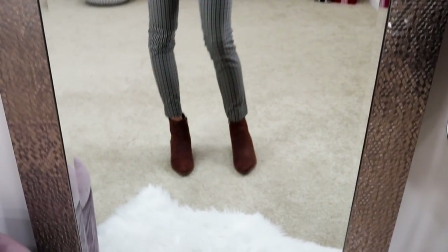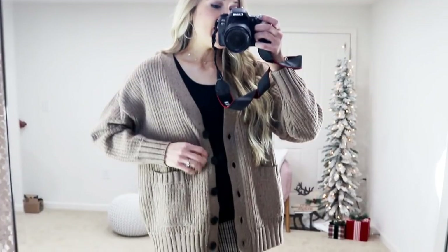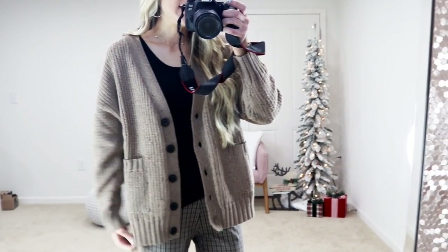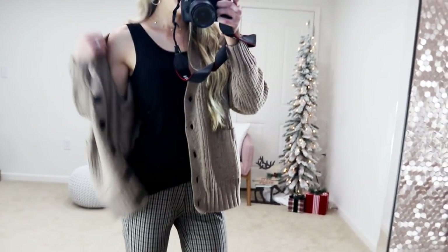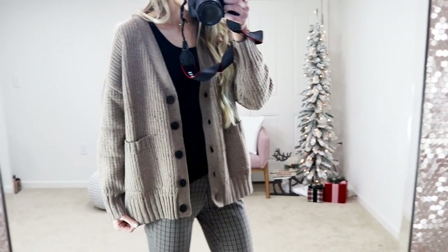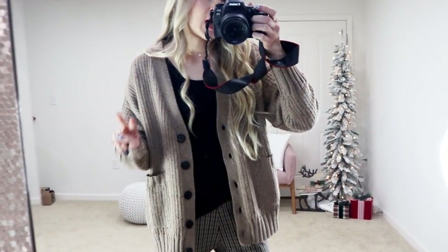I threw the plaid pants on with a black tank and some little brown booties — these are the western booties also from Walmart at $24. A great look for less compared to Sam Edelman booties. They have memory foam padding on the inside. Then this grandpa cardigan is so cute — I feel like it's a sweater you'll be living in this season. I love the oversized, chunky knit stitching. It's recycled polyester and acrylic, cinches nicely at the wrist, and I got my true-to-size small. It also comes in white and black.